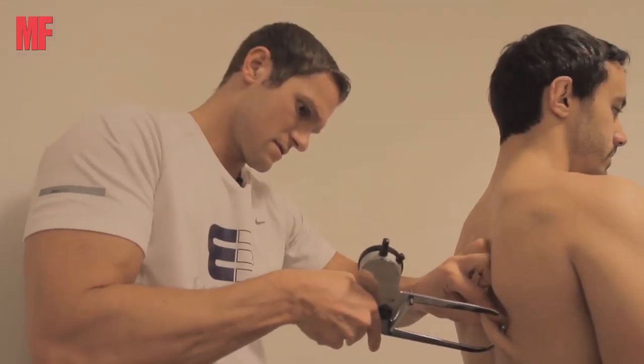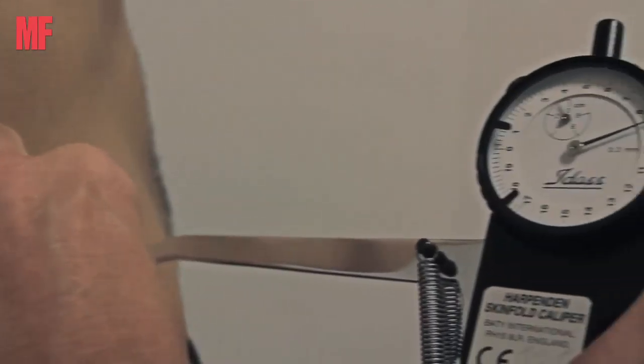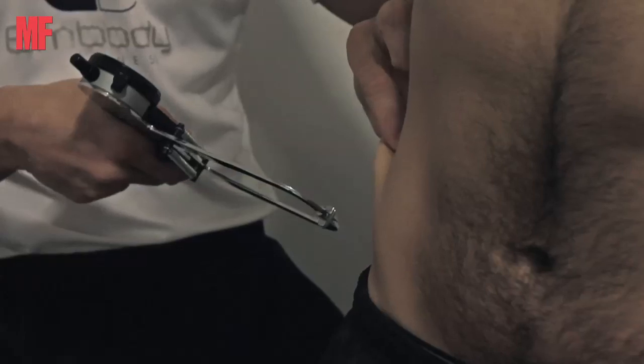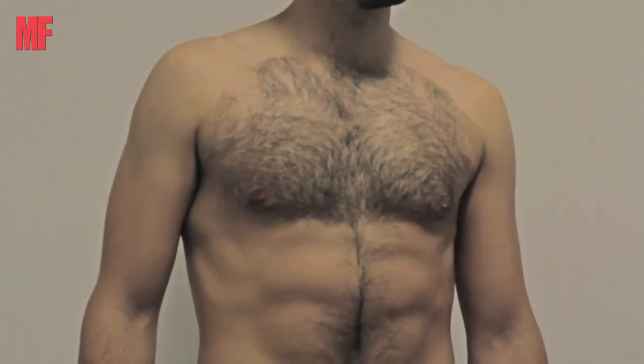I'm pretty exhausted but yeah, made it through and feeling really good. We've been through Ben's skin folds again and we've seen a 3% body fat drop already in just two weeks. Typically some big changes around the stomach — around the umbilical and the love handle area specifically — and the abs are coming through already, which is visible. The next two weeks are going to be very interesting.